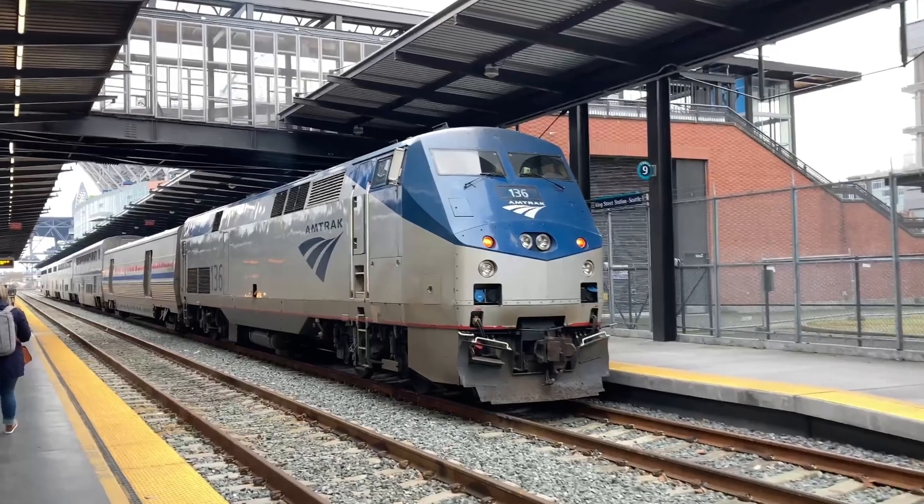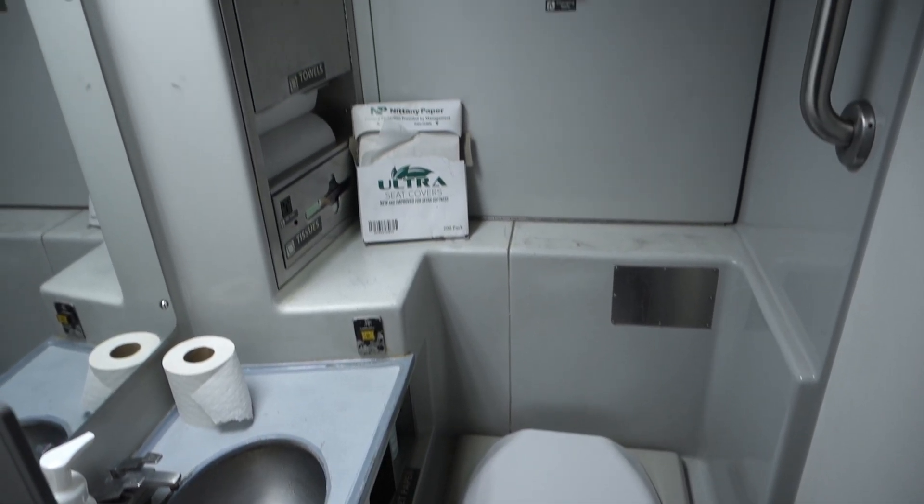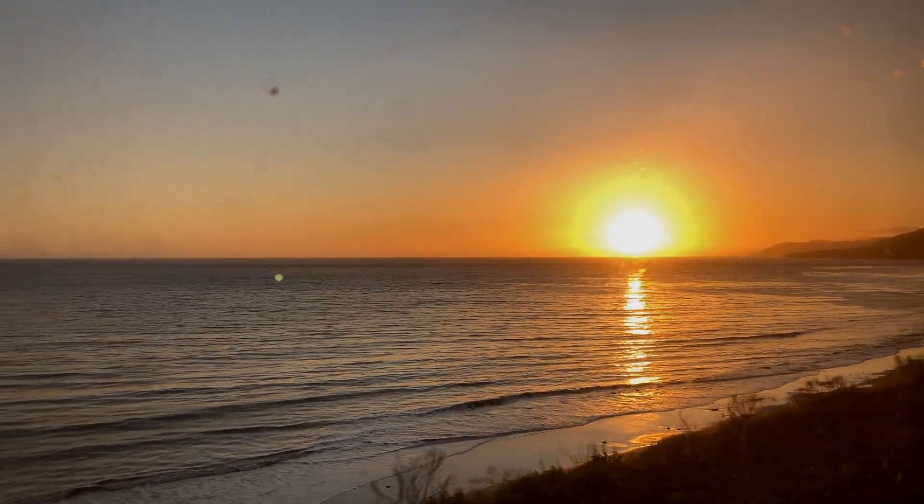35 hours on the Amtrak Coast Starlight. Can we survive? What do we eat? What do we do? What do we see? How do we shower? And why are we going? Well, it's all for a sandwich.